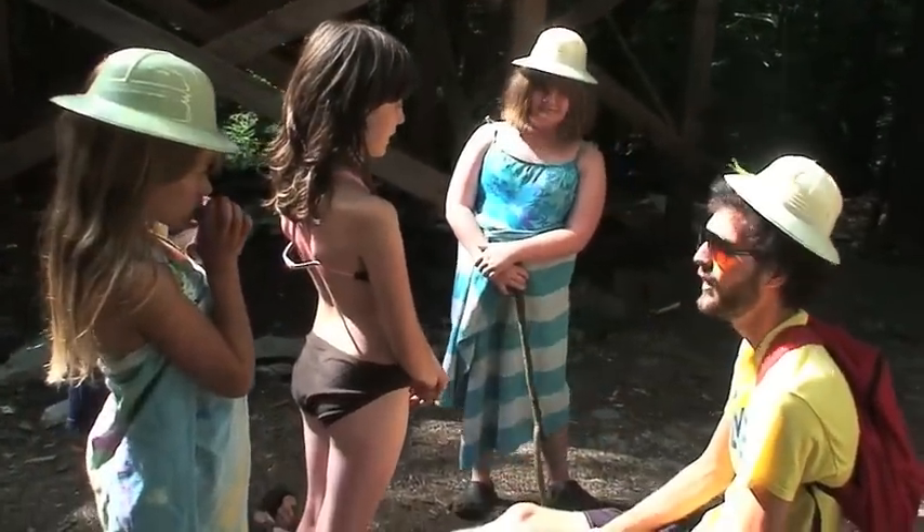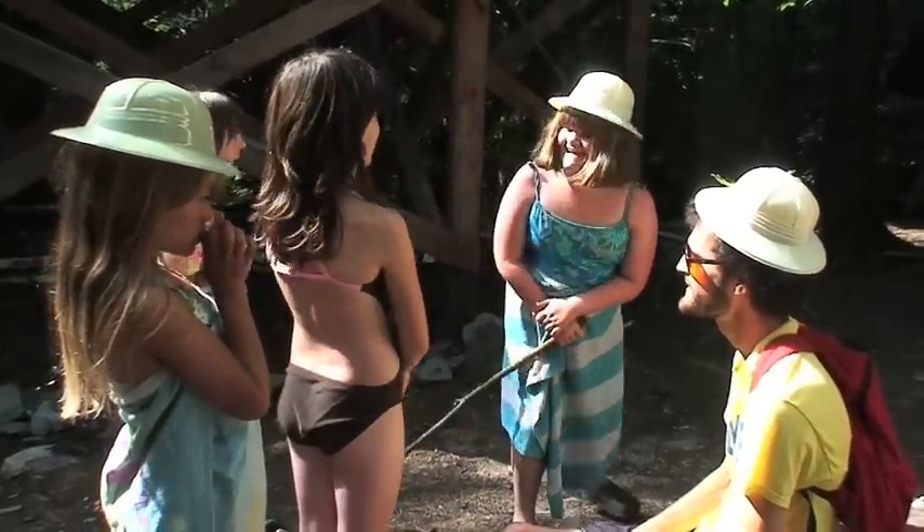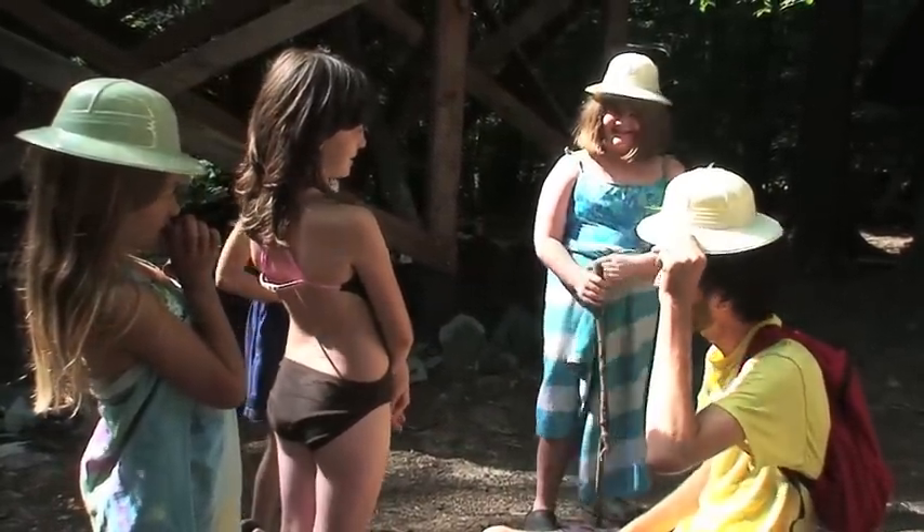No. No one has been in the treehouse yet. Would you like to go and explore the treehouse? Yes! Shall we go? Yes!